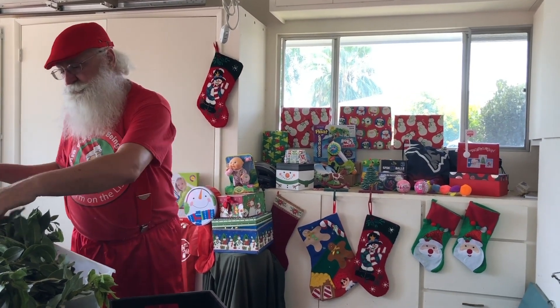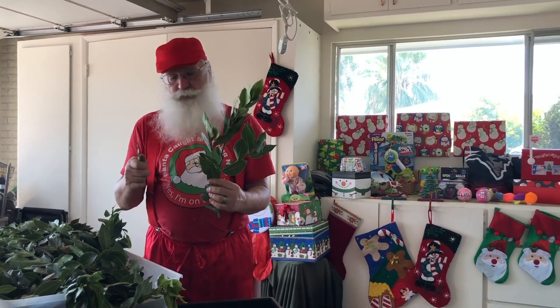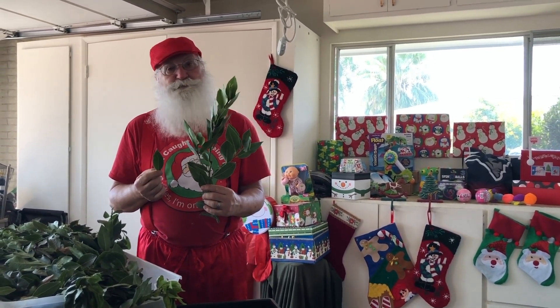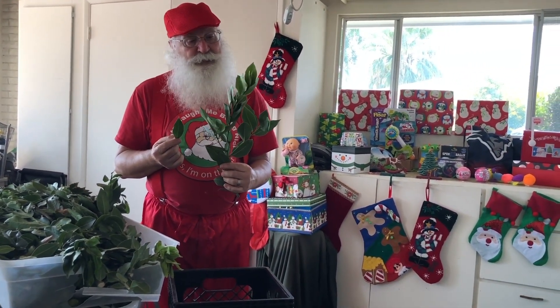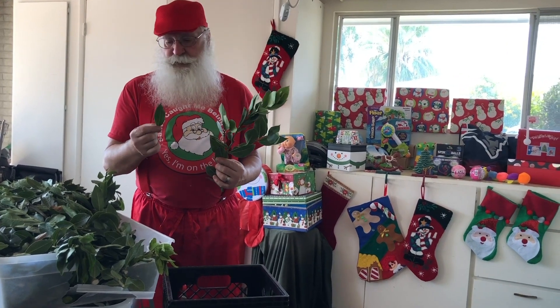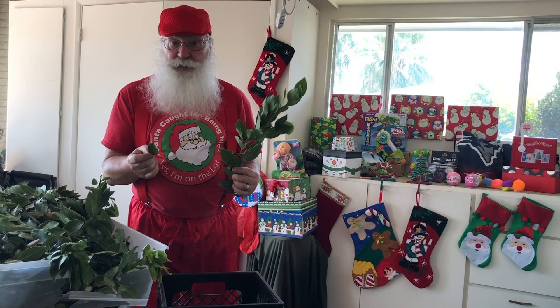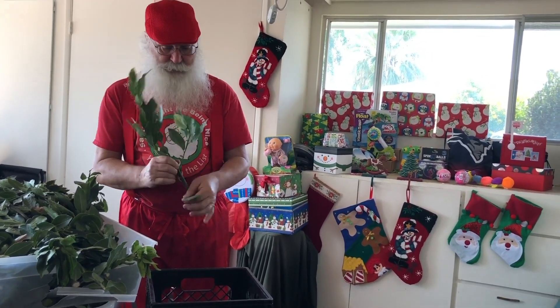Today I'm harvesting laurel leaves. Laurel is otherwise known as bay leaves, and your mom and dad may use them in cooking — like soups and stews and stocks, sauces, all sorts of things. Santa will even put them in a brine.